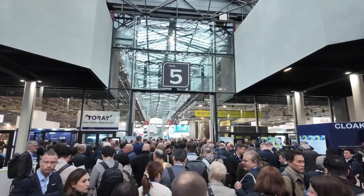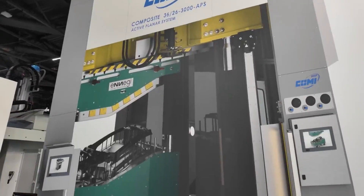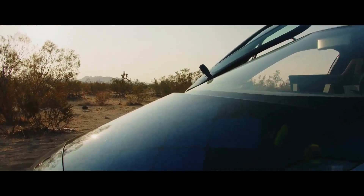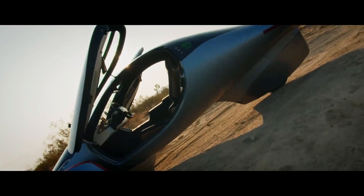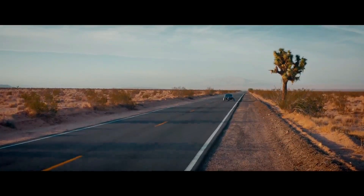In conclusion, the unveiling of the Aptera production body at JEC World 2024 is more than just a product launch — it's a triumph of perseverance, innovation, and strategic vision. It marks a definitive turning point in the company's journey, signaling a departure from past struggles towards a future brimming with promise and potential. As Aptera continues to push the boundaries of what's possible in the realm of EVs, the future looks brighter than ever for this pioneering company. Until next time, keep dreaming, keep innovating, and keep driving towards a brighter tomorrow with Aptera.